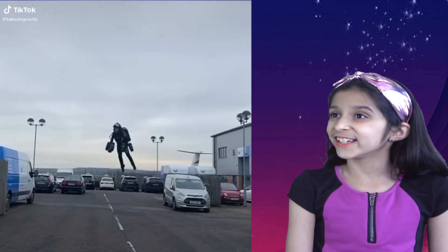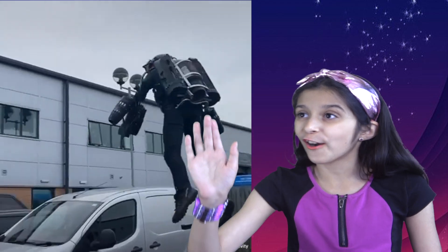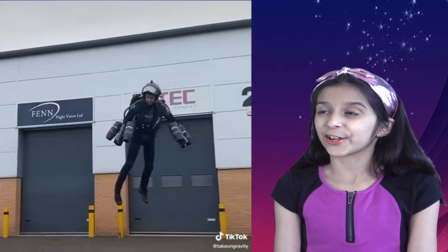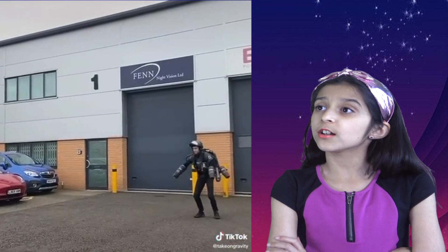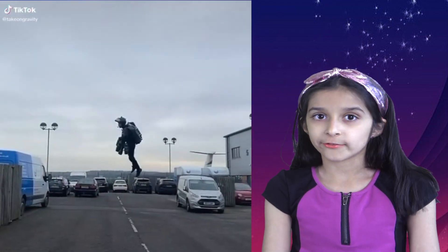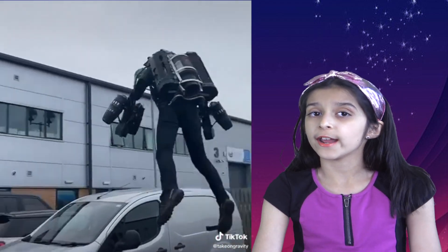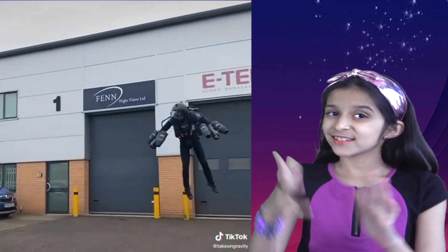All he needs now is an Iron Man suit. Imagine if you did this to your car — would it bend into a flying car? I wonder how high he can go. Still pretty impressive. Just imagine what will happen if the military gets hold of this gadget — I think it would be a great help for them.